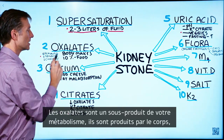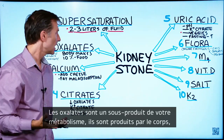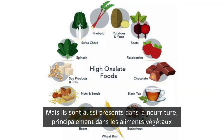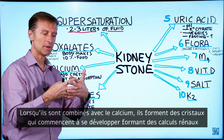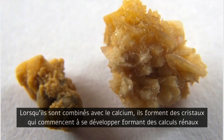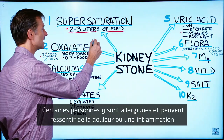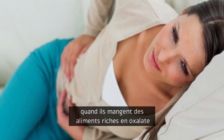Oxalates — what are oxalates? Oxalates are a by-product of your metabolism; your body makes oxalates. They're also in your foods, mainly in plant foods. When they combine with calcium, they form a crystal and start developing into a kidney stone. Some people are sensitive to oxalates and can experience a lot of pain and inflammation if they consume foods high in oxalates.